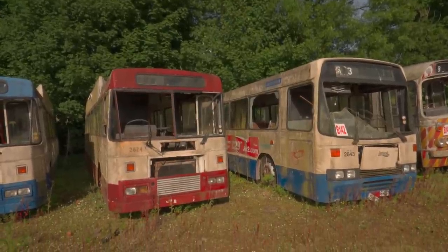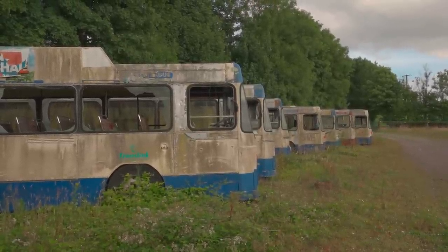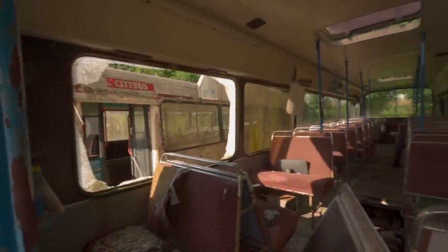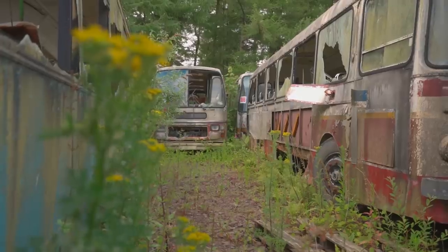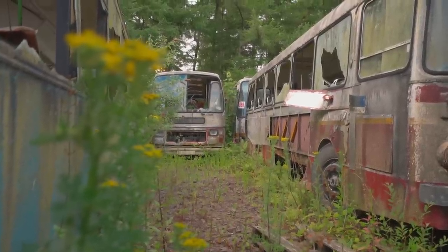In today's abandoned video, we come across hundreds of abandoned vehicles located in a field in rural Ireland. Once a private collection surrounded by mystery, the graveyard has been forgotten for years, with the many buses and more in irreparable condition until recently, when the entire site started to be scrapped. Join us for the last chance to see the apocalyptic scene before it is no more.